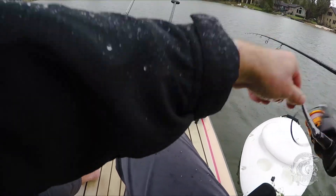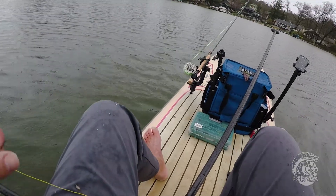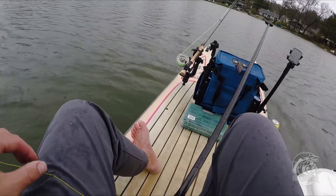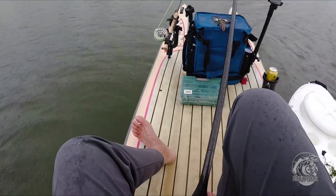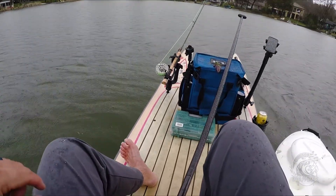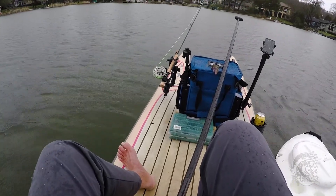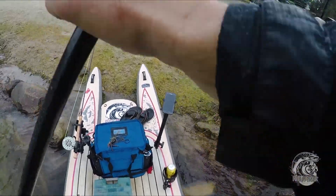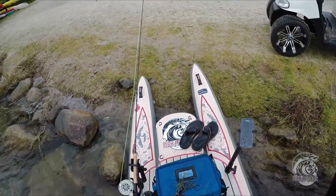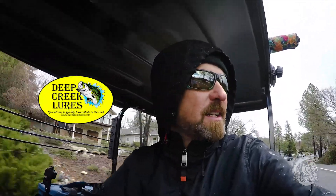My wife said she didn't want to go fishing today — who doesn't want to fish when it's hailing, snowing, and freezing cold with ice on your pants and no shoes on? We won't talk about who's smarter in our family — let's keep that between us. Out on the water, freezing cold, hailing, raining, snowing — probably shouldn't have been out there — but sometimes those are the best days to be on the water.